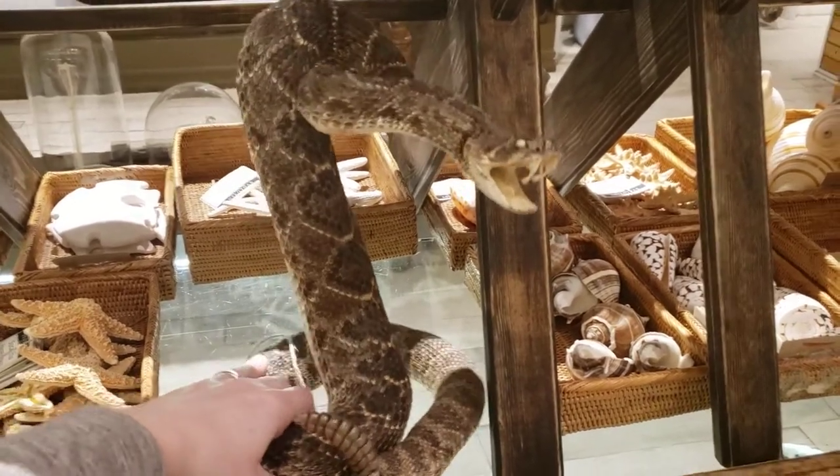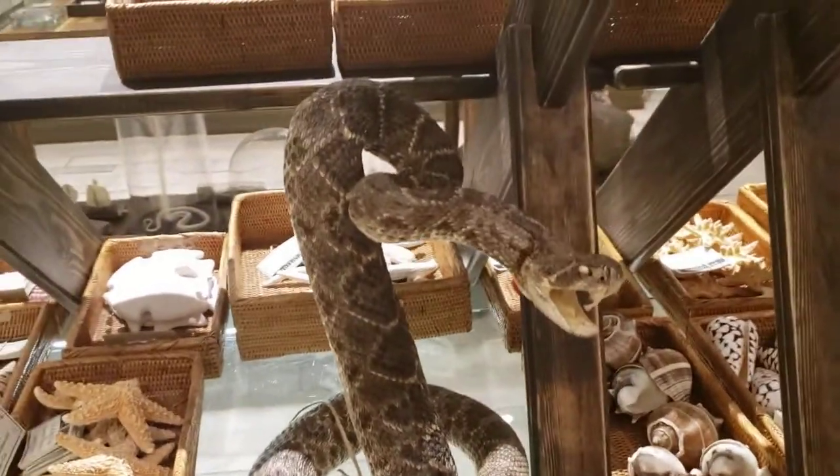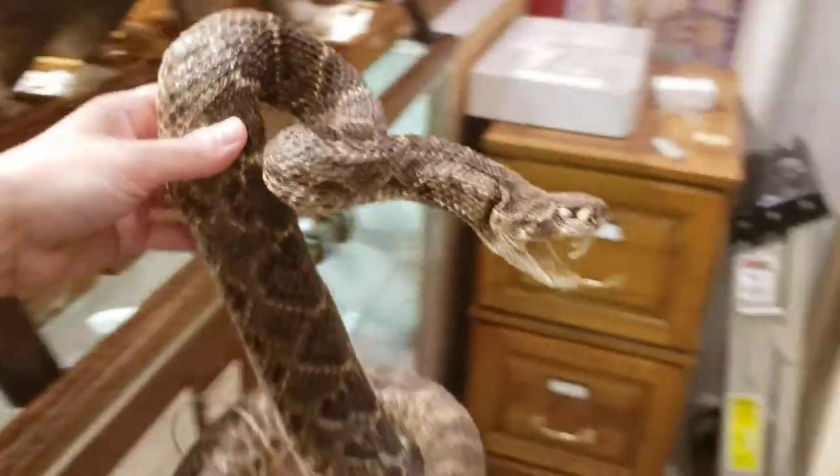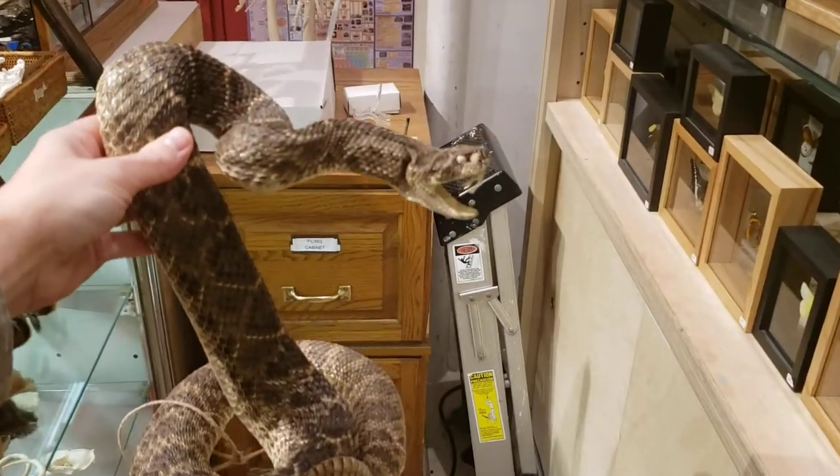Anyway, I hope you've enjoyed this little tour of our snake collection here at the Evolution Store. I hope you guys have a safe and happy St. Patrick's Day. Bye!